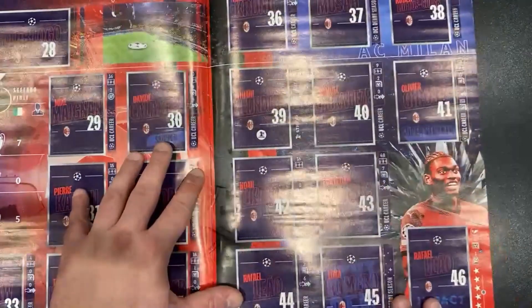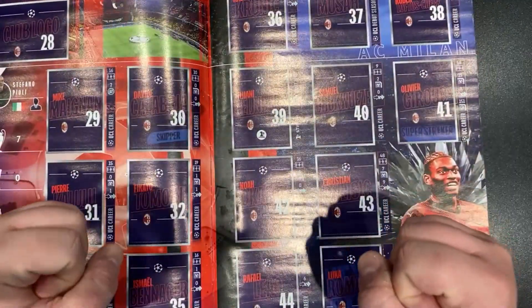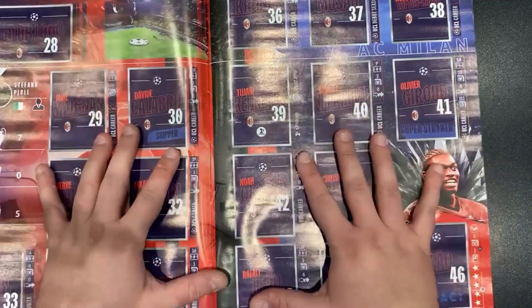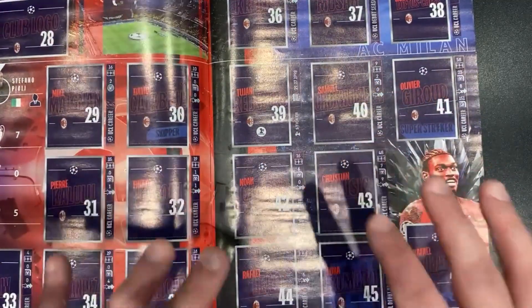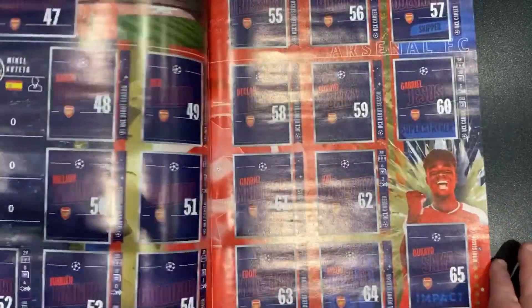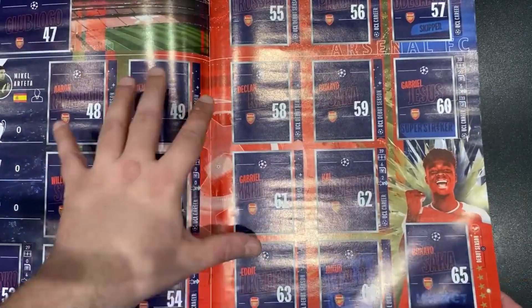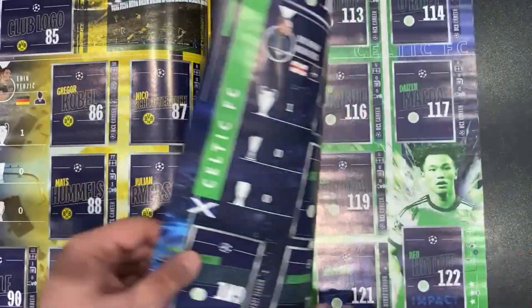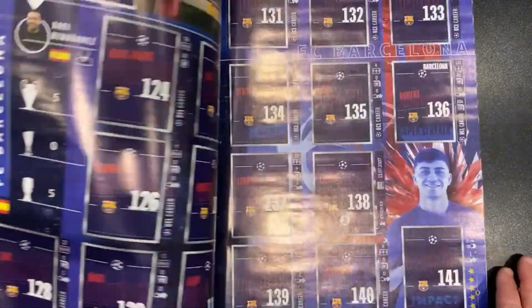It looks as if these are going to go back to rectangular stickers. The shield-style stickers caused me nothing but problems over the last two years trying to get them in straight. There's Arsenal back in the Champions League, Atletico Madrid, Borussia Dortmund, Celtic there.